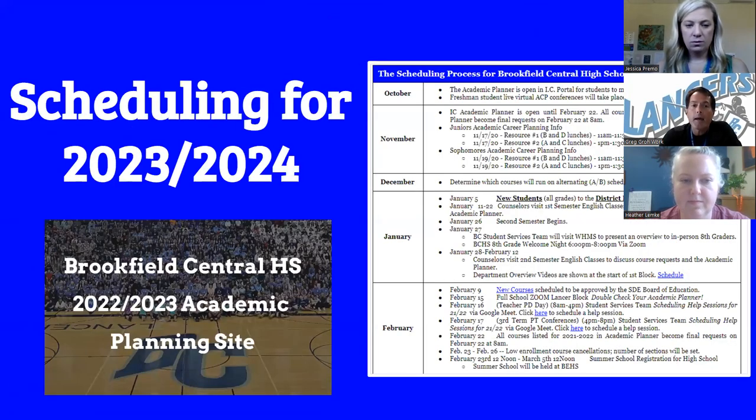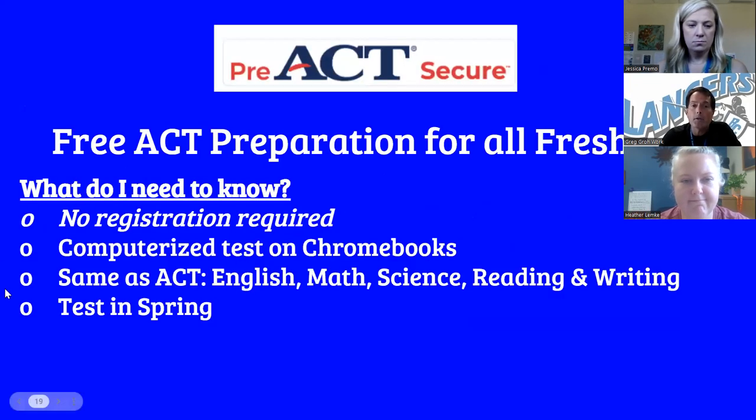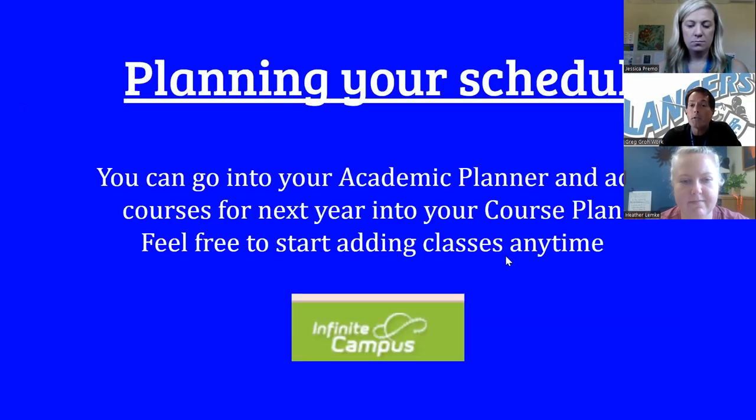There is an academic planning site that gets updated every year — it's a one-stop shop for everything you want to know about scheduling: schedule timelines, launch, and more. There's also a course planner in Infinite Campus where you can go in at any time and start planning out your next three years. You can put classes in, review them, and decide whether you want to make changes. Keep in mind: what you put in your course planner will become your schedule.